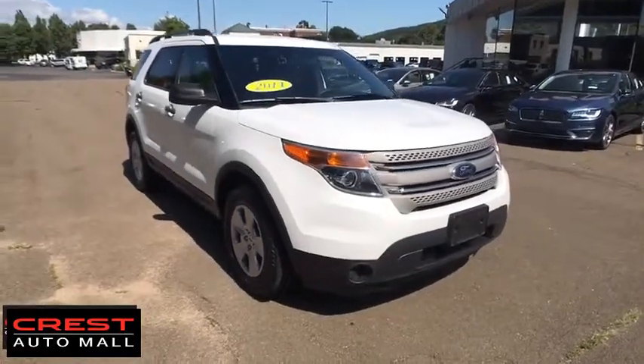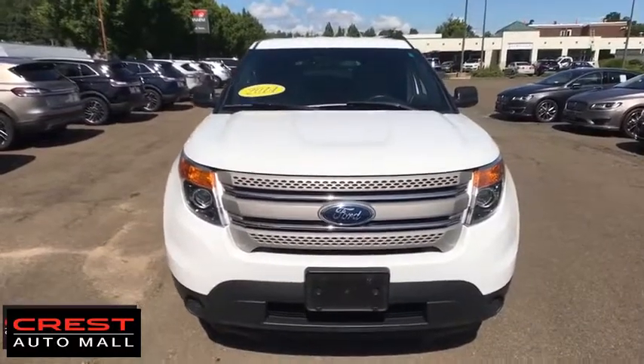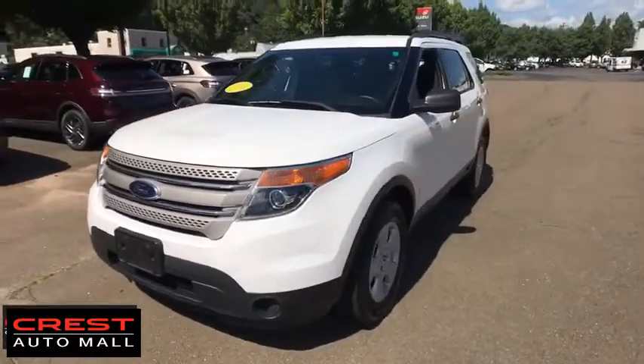Come test drive a 2014 Ford Explorer. You've got a lot of capabilities to call on in a Ford Explorer. Don't underestimate your choices.